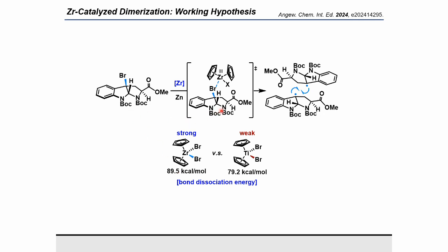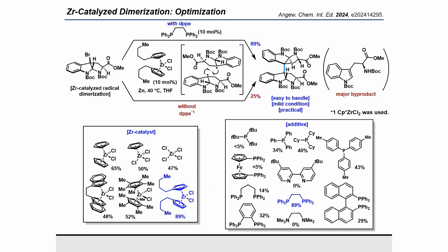Therefore, to improve yields, we investigated the dimerization of tryptophan derivatives using the inexpensive zirconocene dichloride. When zirconocene dichloride was used, the desired product was obtained in 65% yield. Screening of various zirconium catalysts revealed that multiple zirconium catalysts could facilitate the dimerization reaction, although no significant yield improvements were observed. Notably, the use of dibutylzirconocene dramatically improved the reaction to give the desired product in 89% yield.